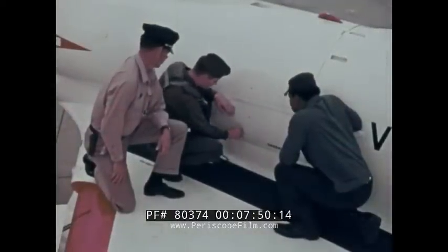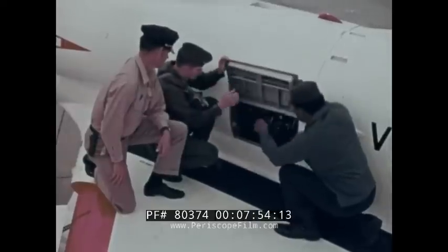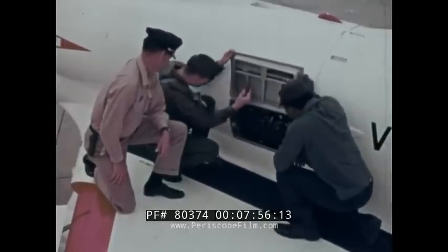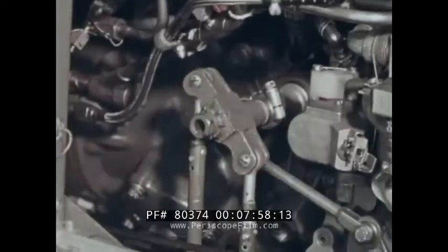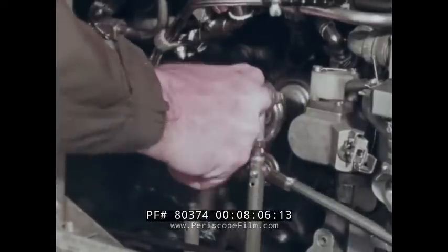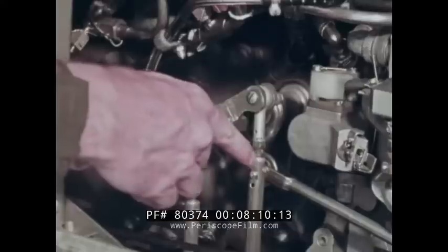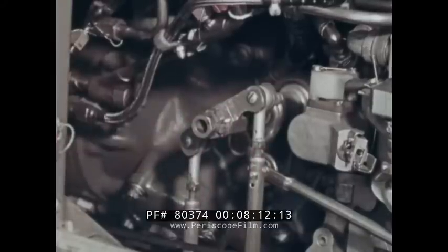If the engine is running and the pilot does not respond to the cutoff sign, on this airplane the engine can be stopped by climbing on the wing and using the port engine access door to reach the throttle bell crank. Turning the bell crank counterclockwise reduces the engine to idle. Also, by cutting the rods here and here, the bell crank can be rotated far enough to shut the engine off.